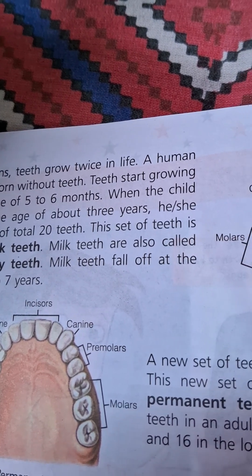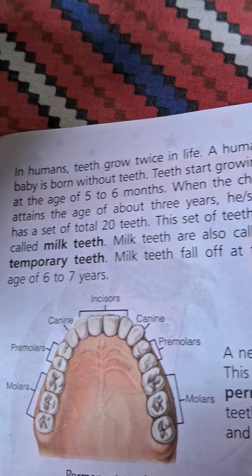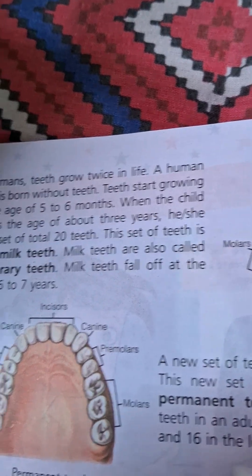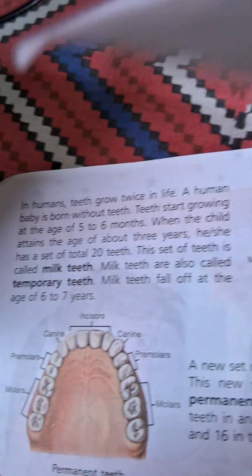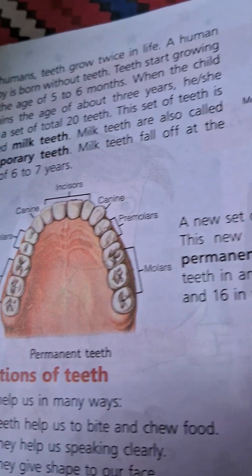This set of teeth is called milk teeth. Milk teeth are also called temporary teeth. Milk teeth fall off at the age of 6 to 7 years. The first set is temporary teeth and the second set is permanent teeth.